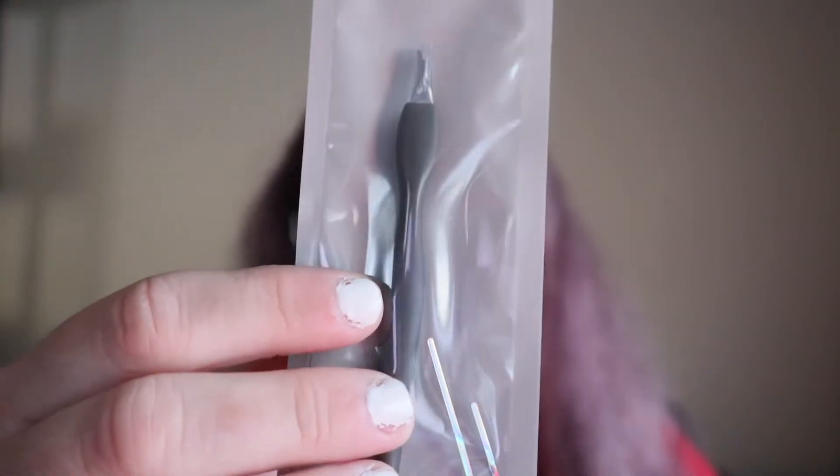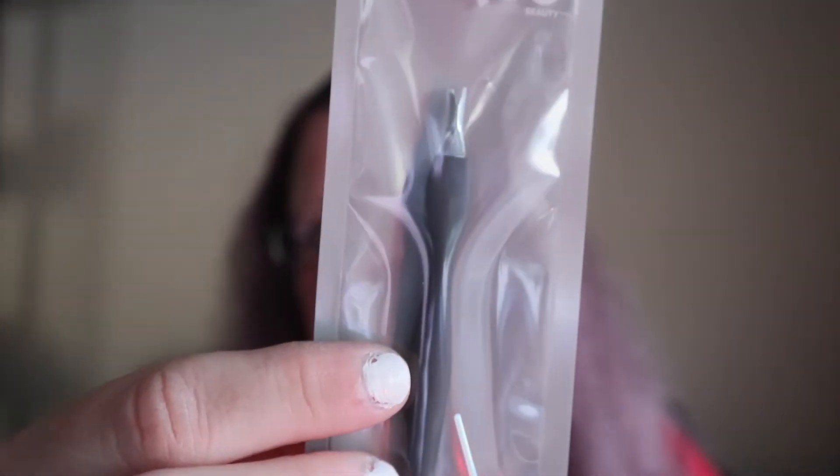I also got a cuticle cutter, because I've been looking for this for a long time and couldn't find the proper one. I did buy cuticle scissors before to do your cuticles but that is horrible. I'm actually getting my nails done next week, so I'll have time to take my current nail polish off and clean up my cuticles before I go get them done.